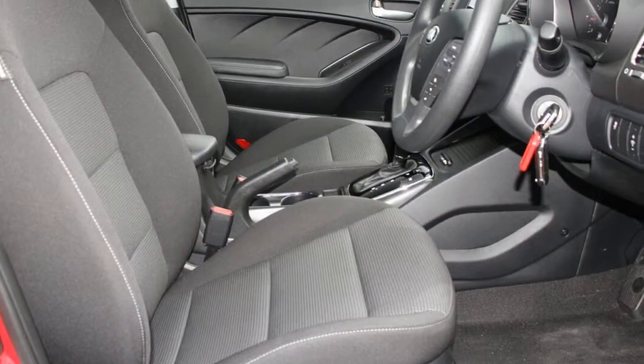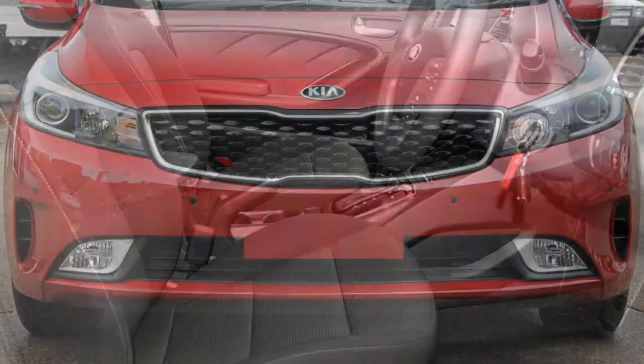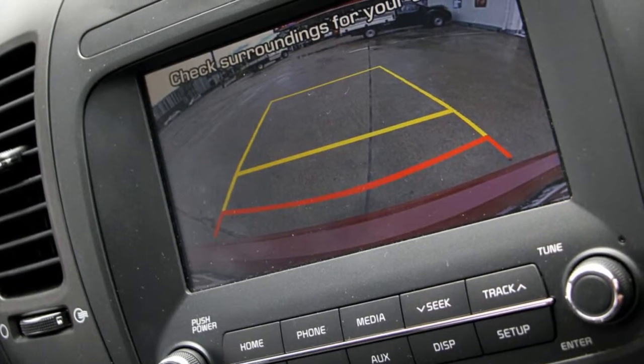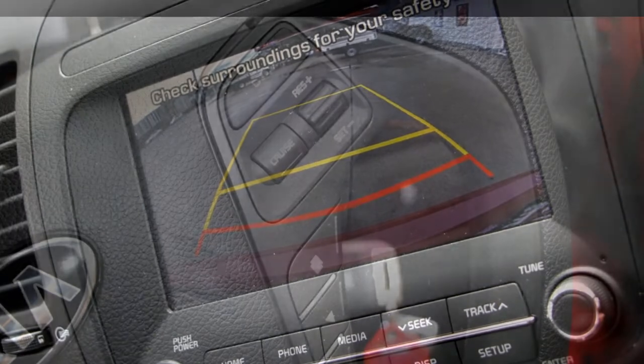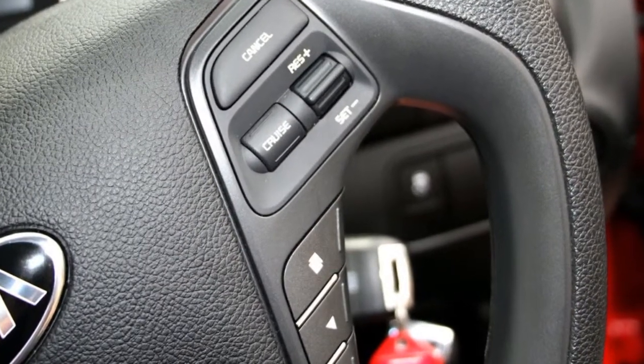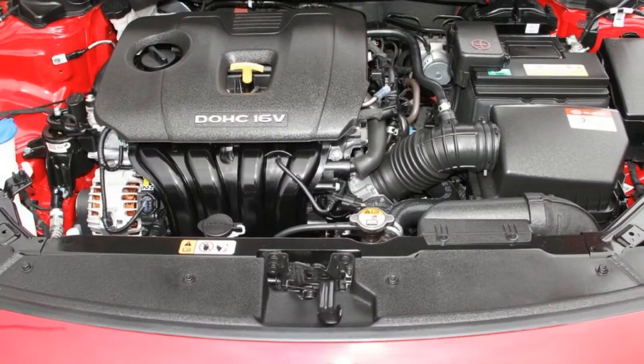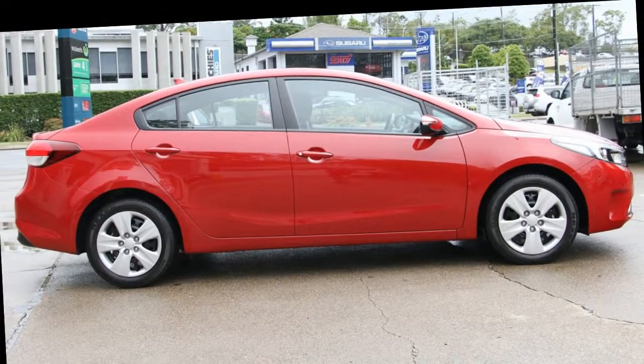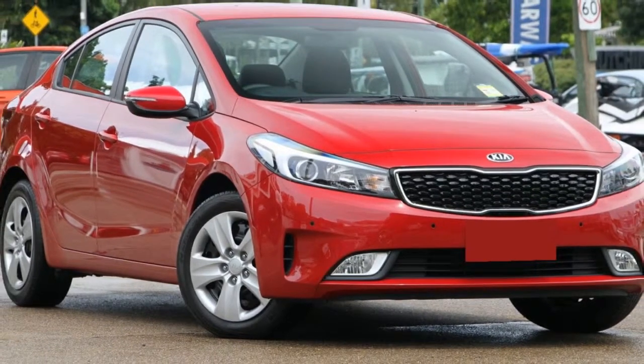Remote central locking, cruise control, tinted windows, air conditioning, a CD player, and the anti-lock braking system will help deliver you safely to your destination — and more. If you're looking for a first-rate vehicle, this could be yours today. Our website offers more information on all of our vehicles. Contact us today.